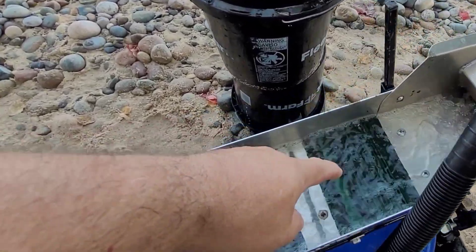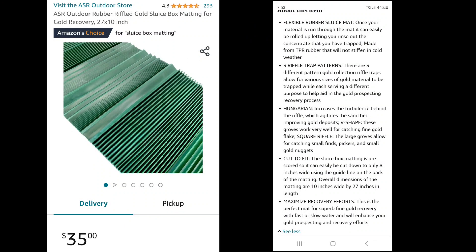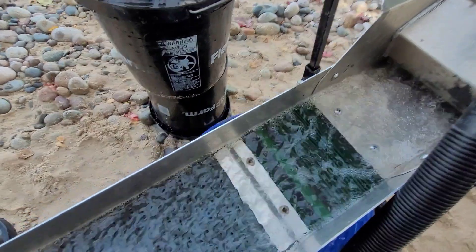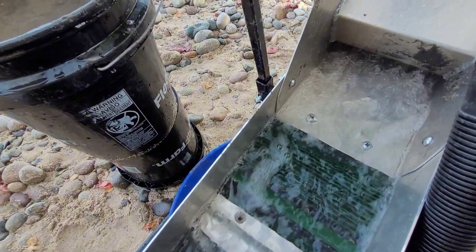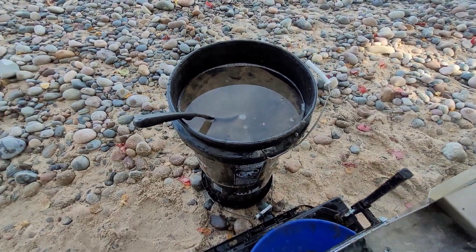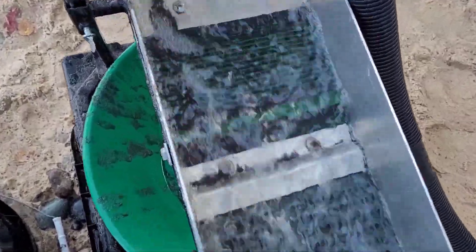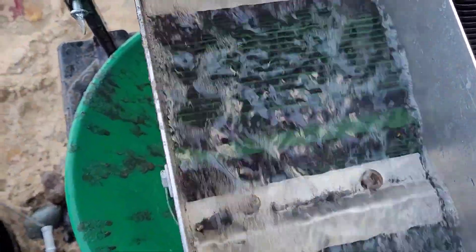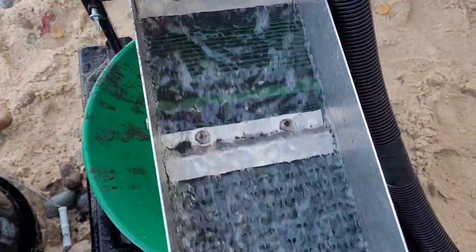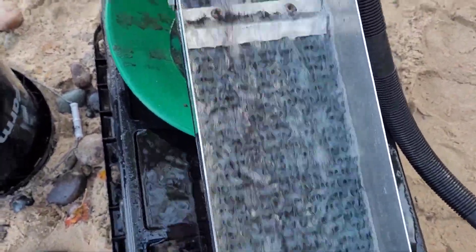I'm running a little different setup on the sluice box here, trying to see how it does. The black mat had edges that kept curling up, but I can already see a nice piece of gold in there and I've barely started my first bucket. So far I'm really liking how that new little section is chewing through the material — it seems like it's making the bottom mat work a little better too.